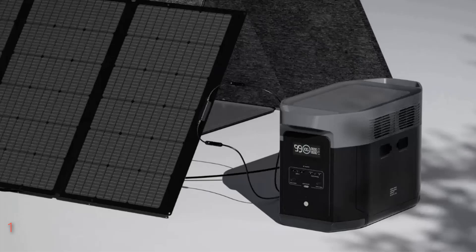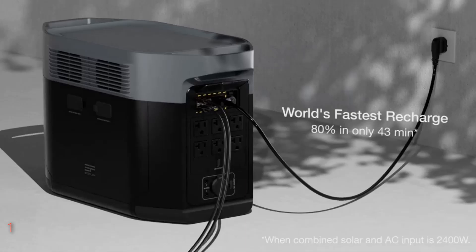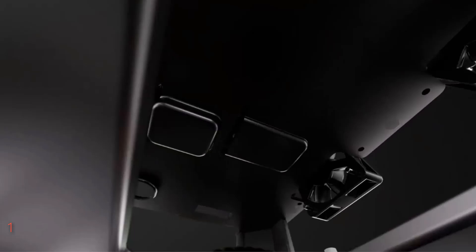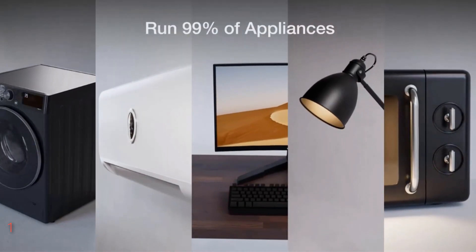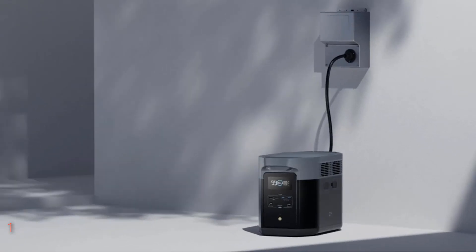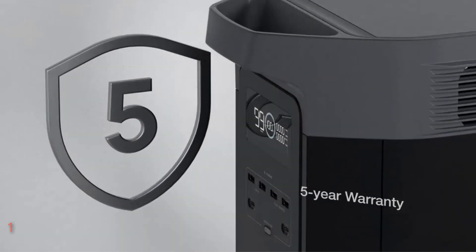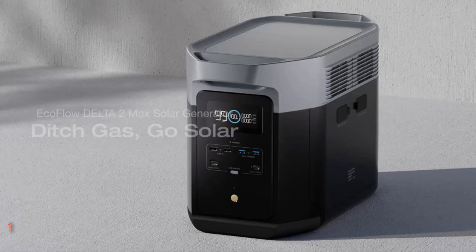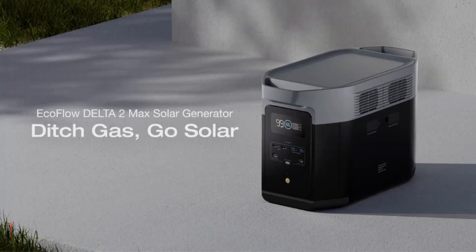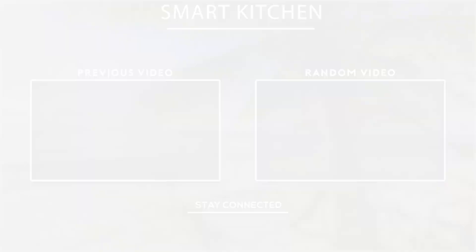This power station sets itself apart with its ultra-fast charging capability — it can reach 80% charge in just 43 minutes when combining solar and AC inputs, or in about 1.1 hours with AC alone. It's equipped with 15 versatile outlets and can boost up to 3400 watts using its X-Boost mode. Despite its powerful performance, the Delta 2 Max operates quietly at just 30 decibels, and the accompanying EcoFlow app allows remote energy management and automation.